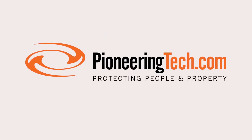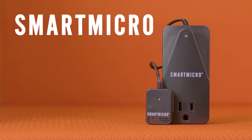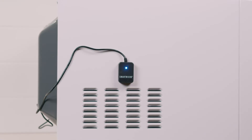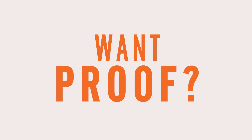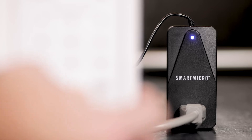We are pioneering technology, and we are proud to be North America's leader in cooking fire prevention products. This is Smart Micro. Simply attach Smart Micro to your microwave and prevent these nuisance alarms from happening. Let's throw a package of popcorn in an unprotected microwave, alongside a microwave protected by Smart Micro.